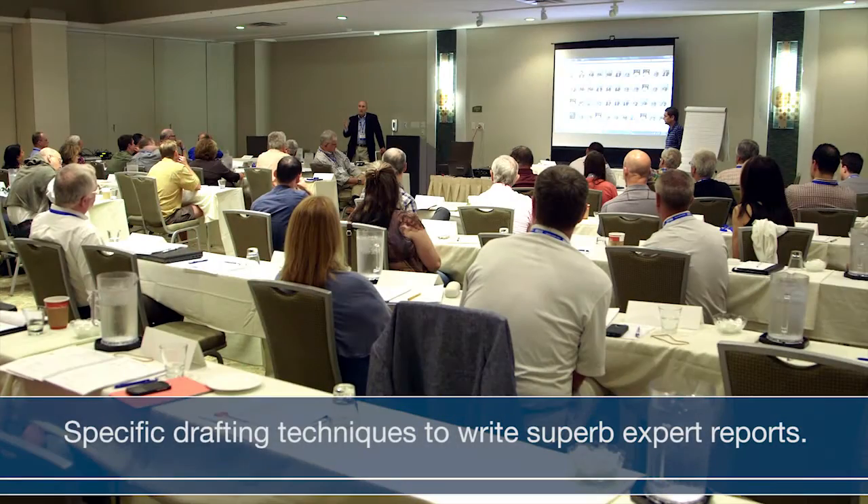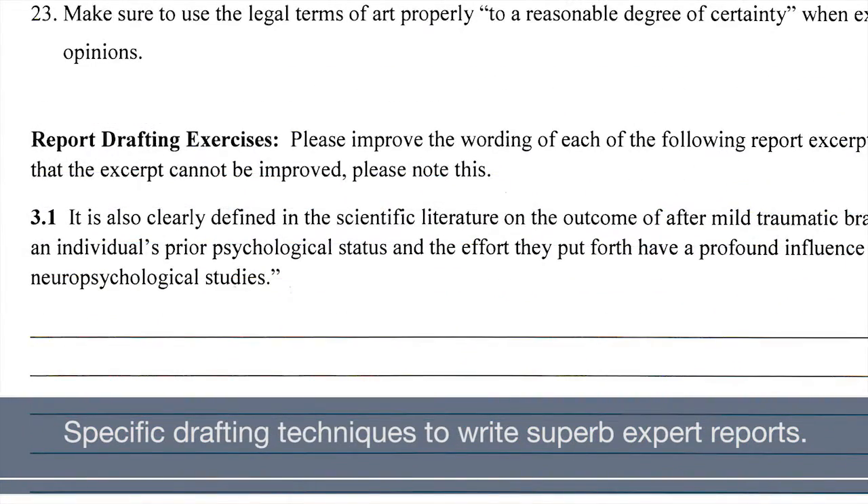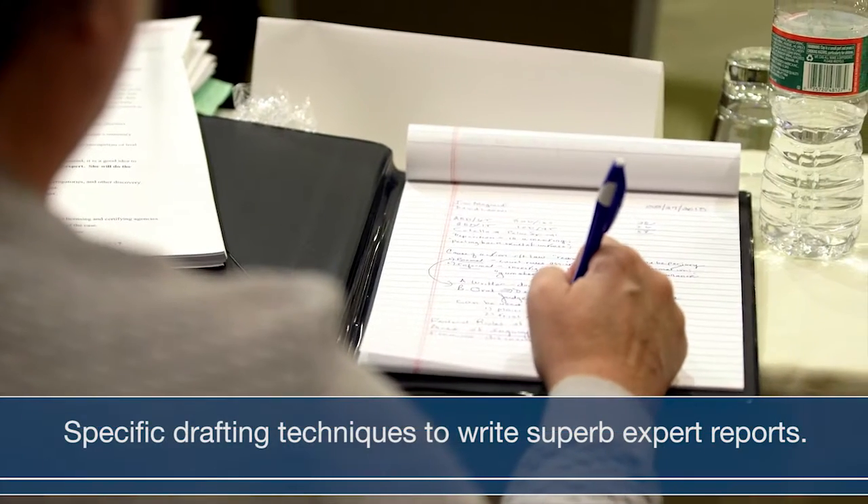What is an expert witness actually going to learn in this course? Experts are going to learn exactly how to prepare powerful, persuasive, and effective expert reports that are understandable to the layperson. We're also going to teach them specific techniques to bulletproof their reports against attacks by opposing counsel.